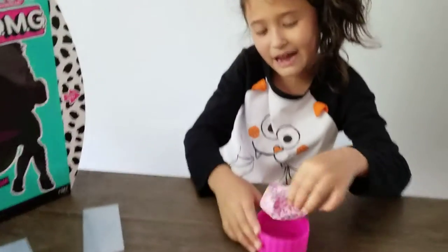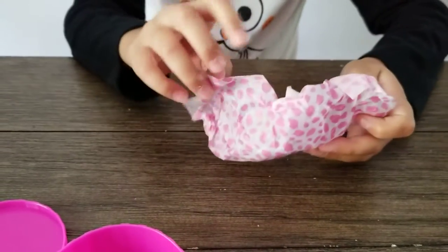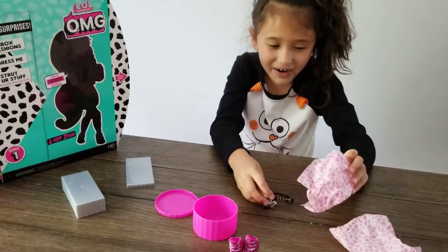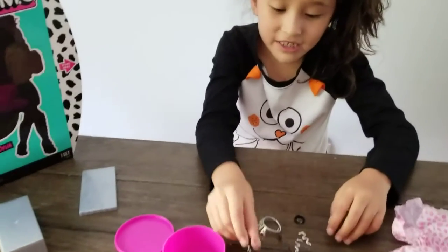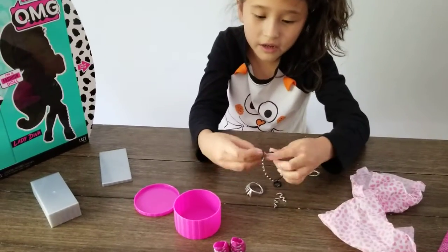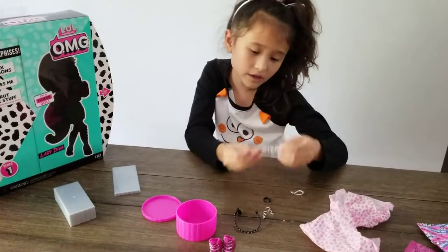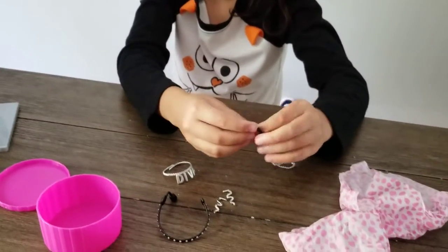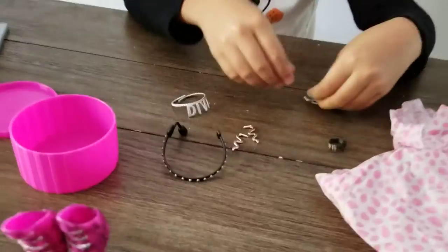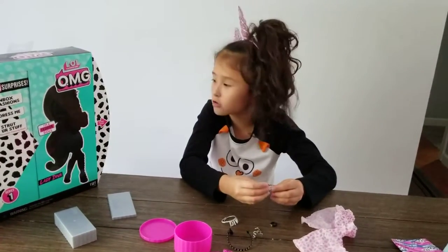Now we're going to open up the last one — the accessory. Let's see. Oh my gosh! She has earrings. She has this cute little headphone thing. She has like a brick. Necklace — it says D.Va on it. She has a little bracelet. Jamie has a little cute necklace for a little kid.